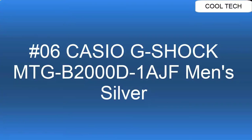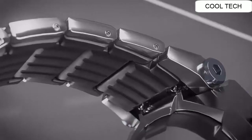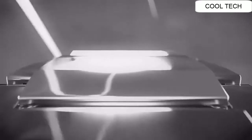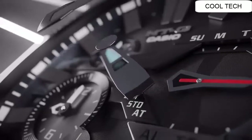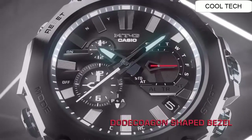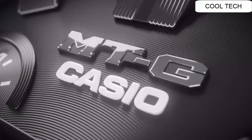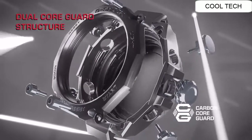Number six. Display type analog. Case diameter 5.1 centimeters, case thickness 15.9 mm. Weight 5.5 ounces. Band width 26.2 mm, band color silver. Movement Japanese quartz.